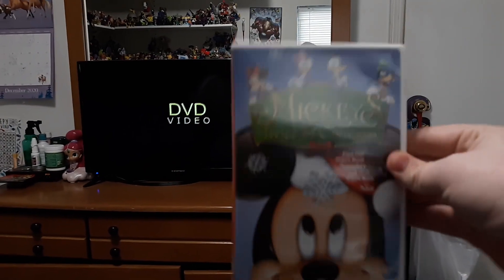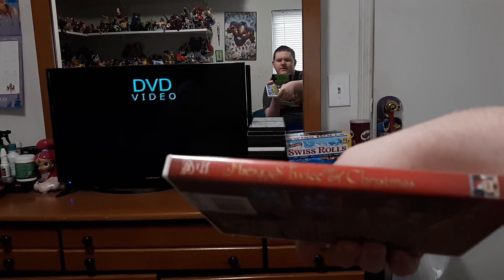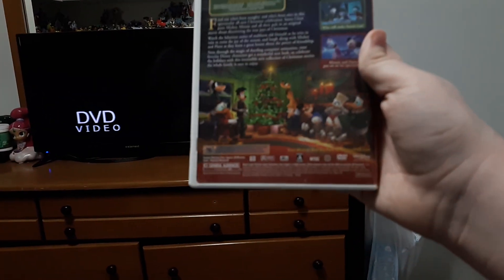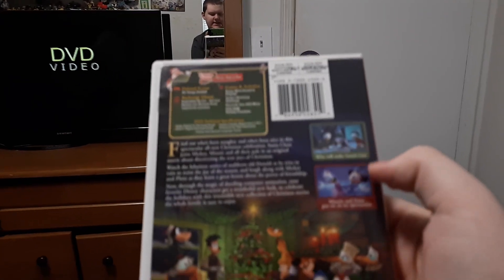So this is the front, and this is the spine. A spine is like a label. And there's the back, and there's some of the characters from the movie, and there's different scenes here.